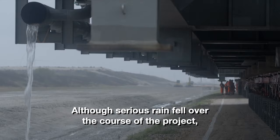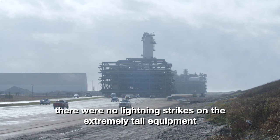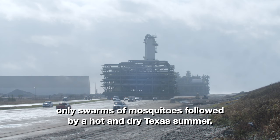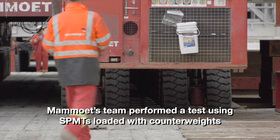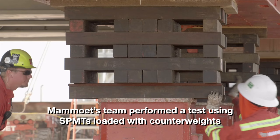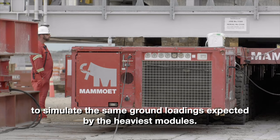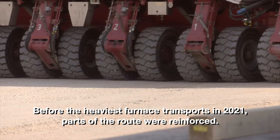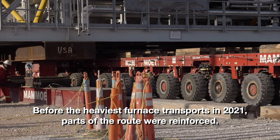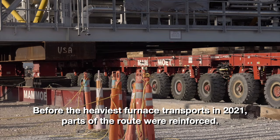Although serious rain fell over the course of the project, there were no lightning strikes on the extremely tall equipment — only swarms of mosquitoes followed by a hot and dry Texas summer. Before any shipments were moved, Mammut's team performed a test using SPMTs loaded with counterweights to simulate the same ground loadings expected by the heaviest modules. This assured that the route could safely accommodate the weight of the loads. Before the heaviest furnace transports in 2021, parts of the route were reinforced.